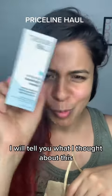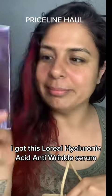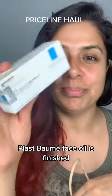I will tell you what I thought about this. I also got this Laurel Hyaluronic Acid Anti-Wrinkle Serum — it's meant to be pure. Next I got my hands on the La Roche viral Cica Plus Balm.